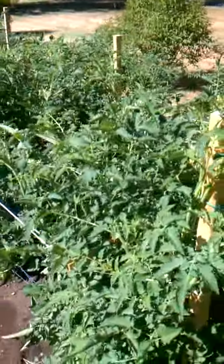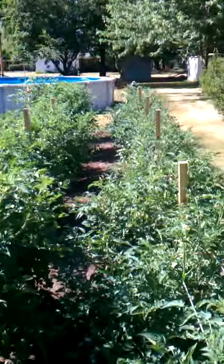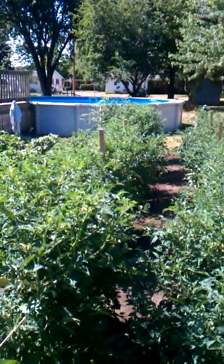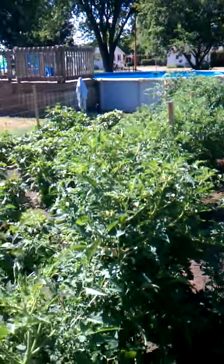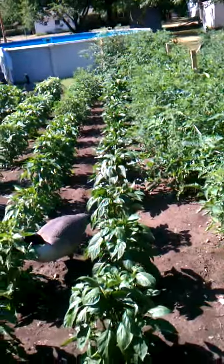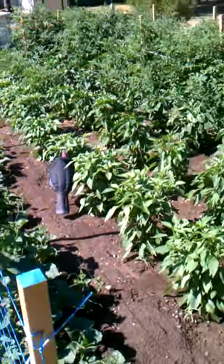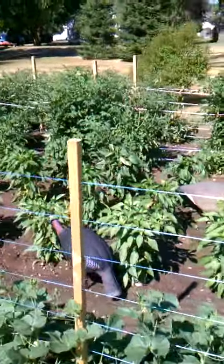The tomatoes — to give you an idea on the height of those, all our stakes here are four foot high. And that's about the maximum height that a Roma tomato is supposed to grow, but we'll see how that turns out at the end of the season.